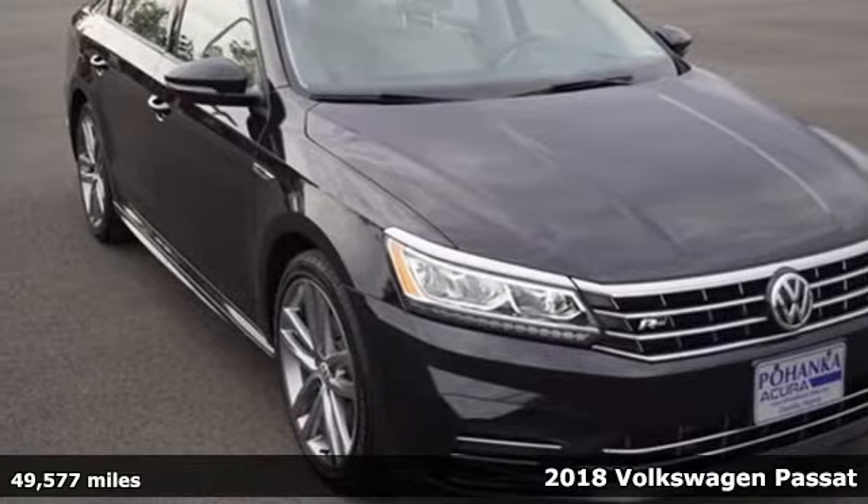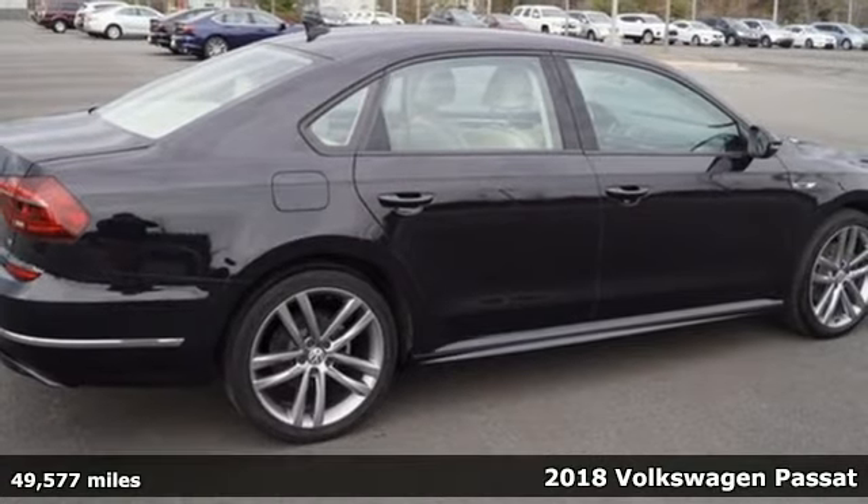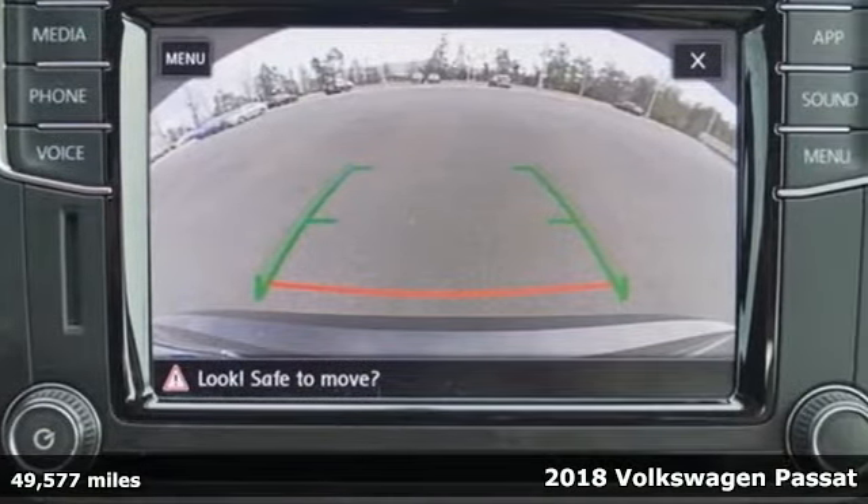It's a 2018 Volkswagen Passat. Family time picks up a few more fans in this Passat, and with features like these, every drive's a pleasure.